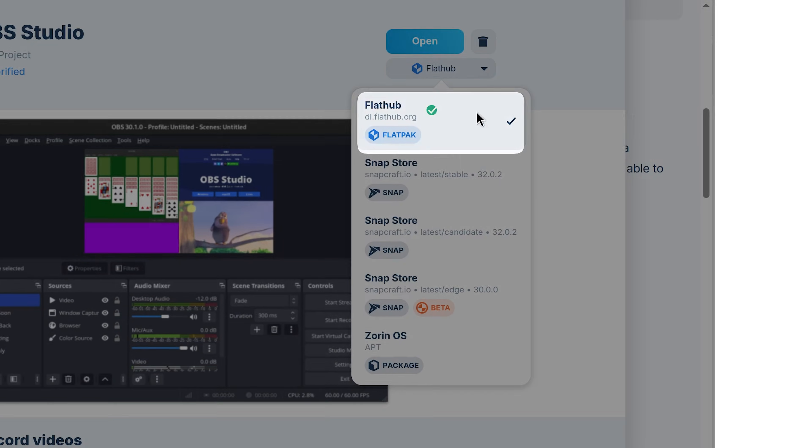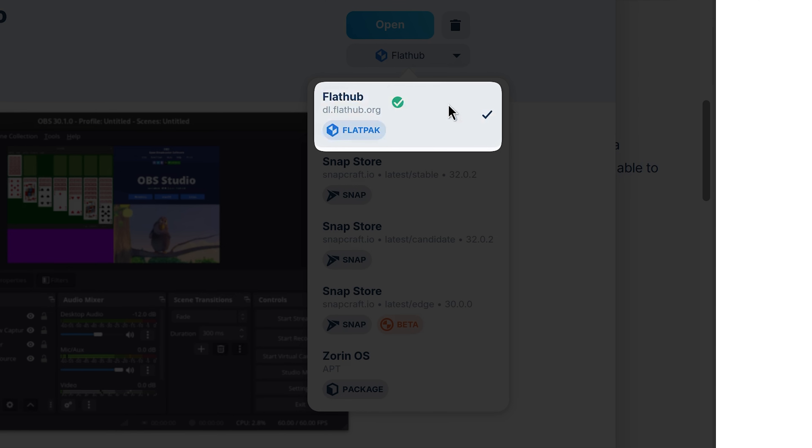So far I'm impressed — it's functioning really well and it just works. But I spoke too soon, because when I came back the next day OBS decided not to open. I've encountered this before, so I just installed it again as a Flatpak instead of the Zorin version, and I was back up.